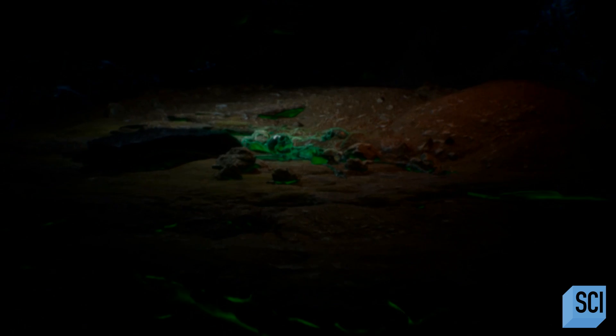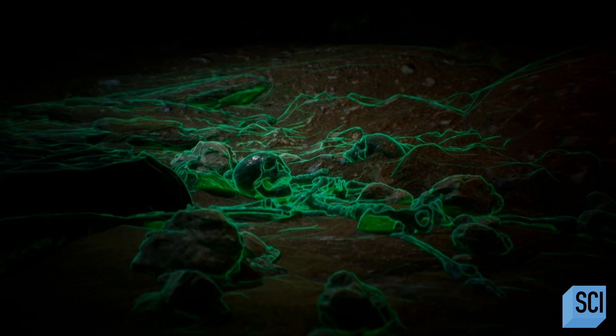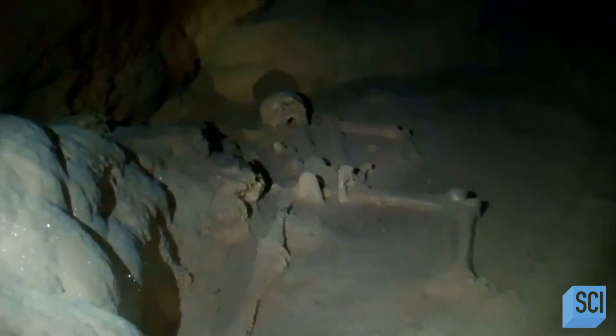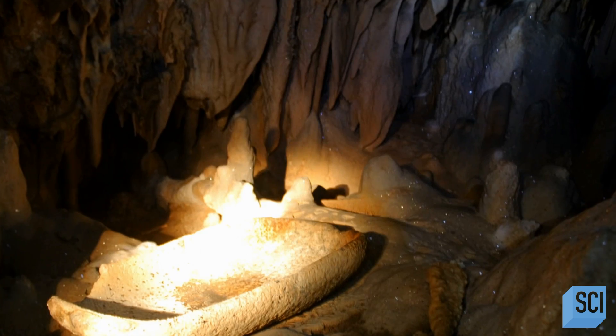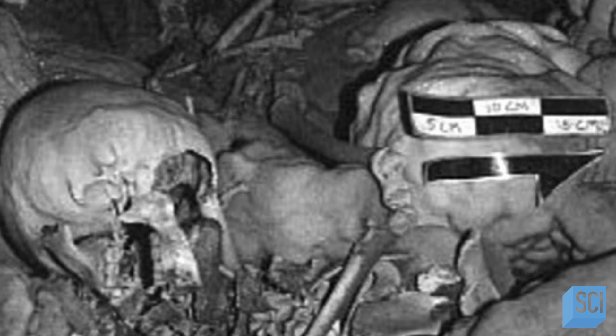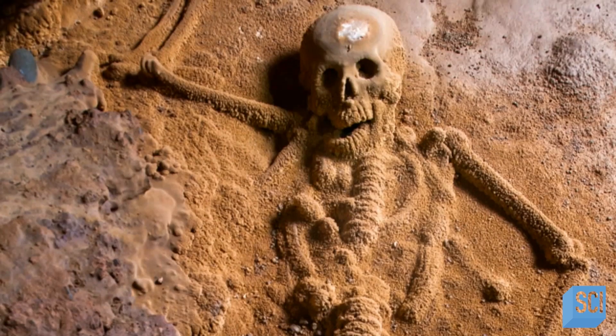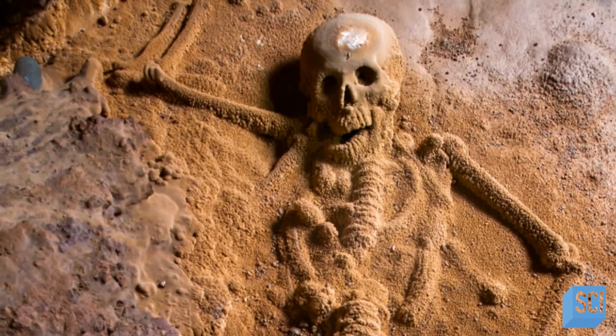Exploring the maze-like cave further, archaeologists uncover more shocking human remains. Bones are piled up in dark corners and wedged into tight crevices in the rock walls. In addition to the Crystal Maiden, they find the remains of 13 more humans — adults, children, and even infants. Some individuals were hidden out of plain sight in the crevices of the cave walls, and the remains were not intact anymore. Many had suffered cracks and damages, and all of them had this crystallized coating.